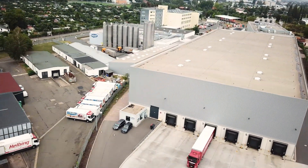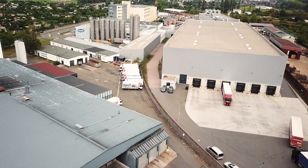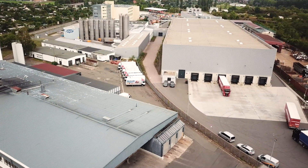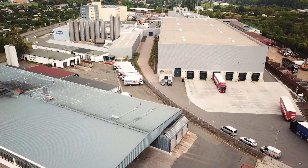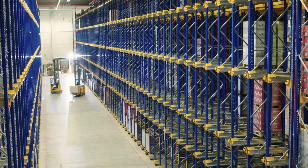When the new plant was built in 2017, a new warehouse was also a must. Only 5,760 square meters of floor space were available for the new warehouse at the Erfurter site. Jungheinrich came up with an efficient space-saving logistics solution.